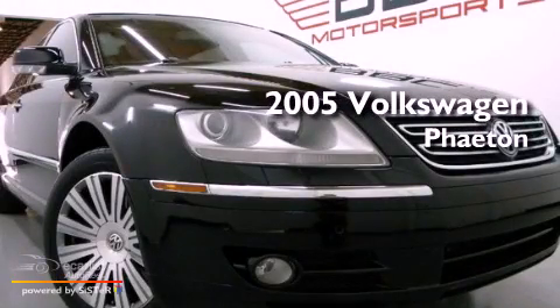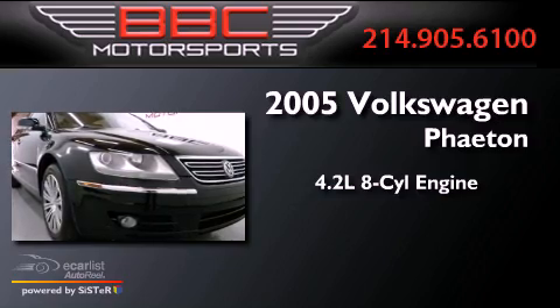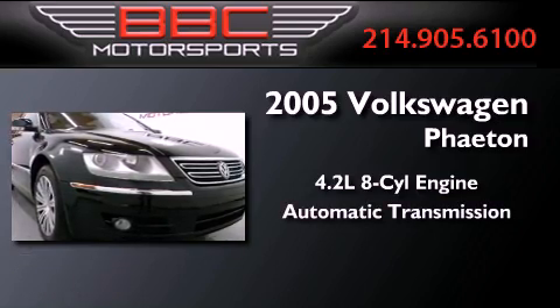This is a 2005 Volkswagen Phaeton. It features a 4.2-liter, eight-cylinder engine and an automatic transmission.